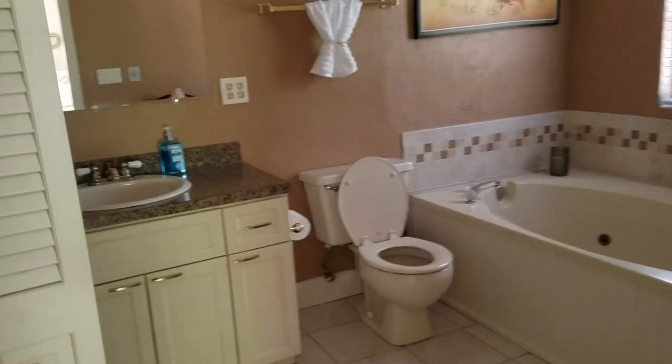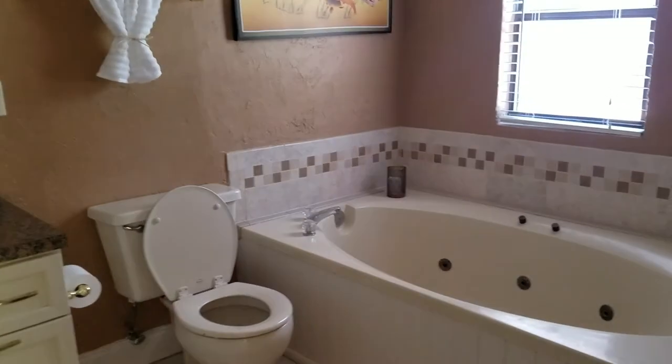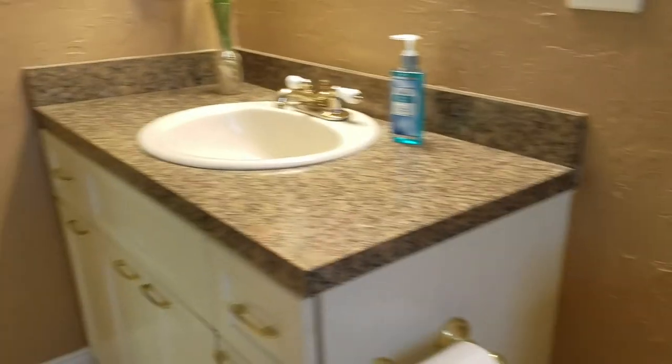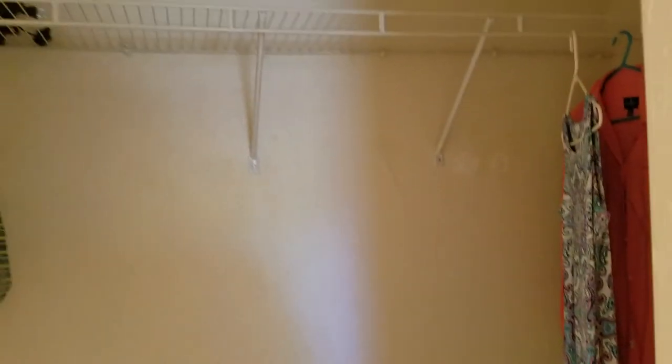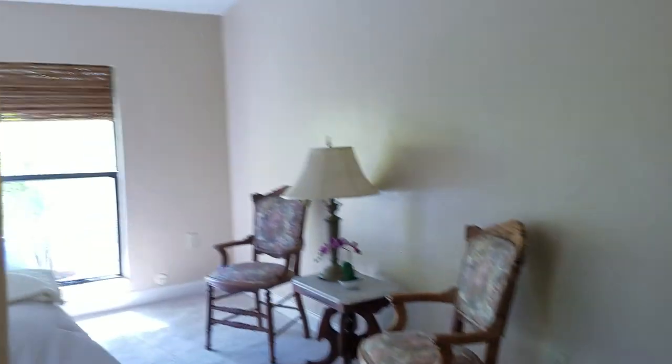I really like the master bathroom here. It's got a nice jetted tub and it's a good size master bathroom. I like the tile around the tub. Formica top on that vanity, but it's cute. A little medicine cabinet. It's got a decent size closet — not a big closet, but a decent size closet.